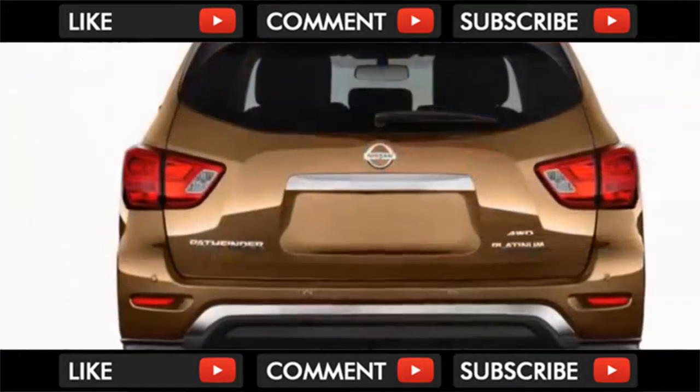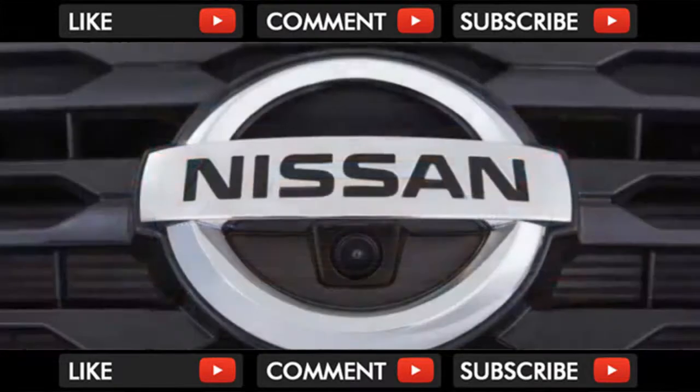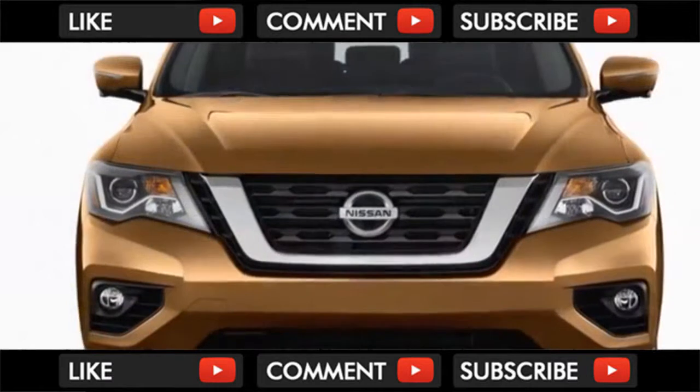The Nissan Pathfinder SV adds a leather-wrapped steering wheel, power adjustable driver's seat, rear parking assist, and remote start. Popular optional packages include heated front seats, blind spot monitors, and towing capability.